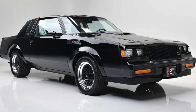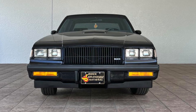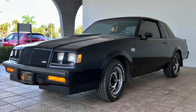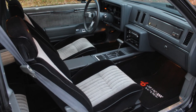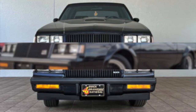The 1987 Buick Grand National is a classic muscle car with a sleek and aggressive design. Its exterior features a blacked-out grille, elongated hood, and sharp angular lines that give it a menacing appearance. The car sits low to the ground on blacked-out alloy wheels and is finished off with a set of dual exhaust pipes. Inside, the Grand National is just as stylish as its exterior.